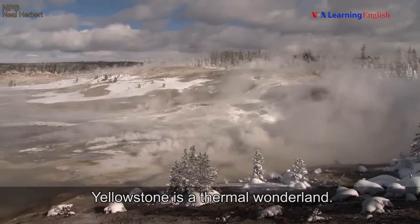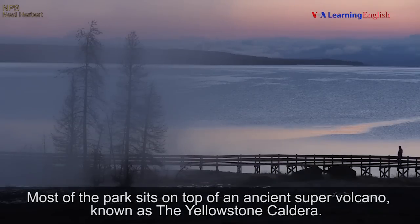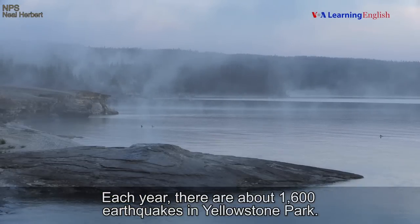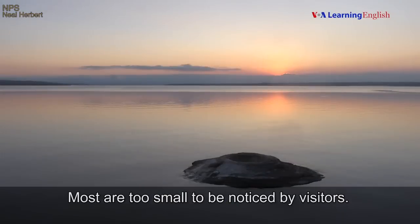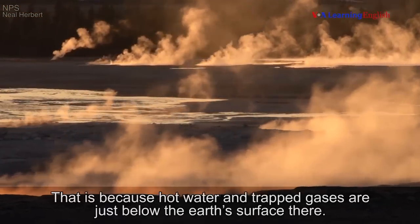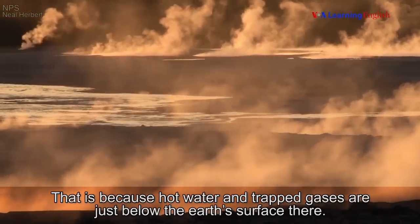Yellowstone is a thermal wonderland. Most of the park sits on top of an ancient super volcano known as the Yellowstone Caldera. Each year there are about 1,600 earthquakes in Yellowstone Park — most are too small to be noticed by visitors. Of all the geothermal places in the world, half are in Yellowstone. That is because hot water and trapped gases are just below the Earth's surface there.